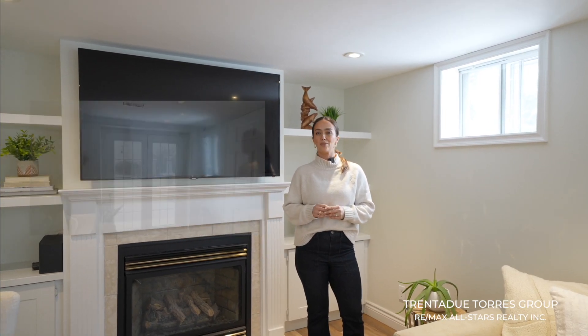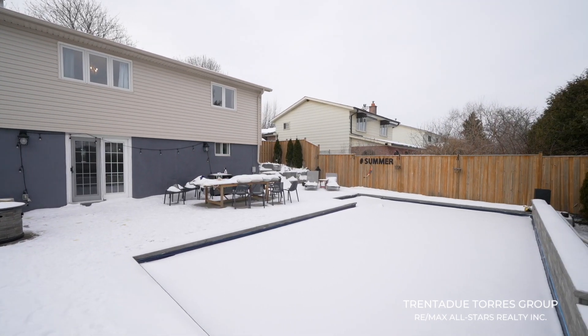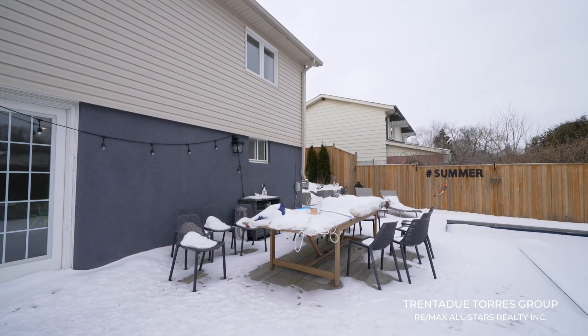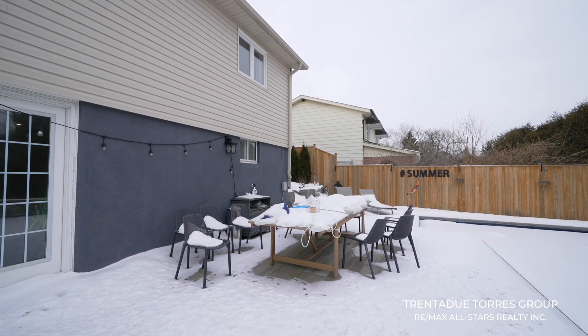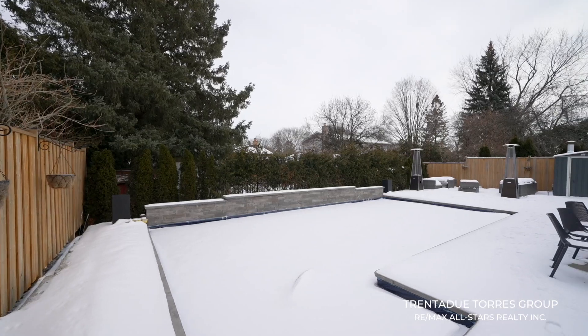The large windows flood the living and dining rooms with natural light, creating an inviting ambiance. The open concept design allows for interaction between different areas, ensuring that conversations and activities can easily be engaged throughout the entire space. Moving towards the dining area, you'll appreciate the ample space available for a large table, perfect for hosting gatherings, dinner parties, or even casual family events.